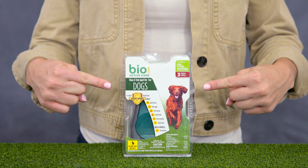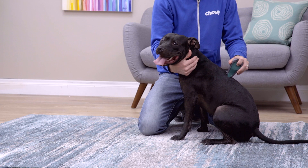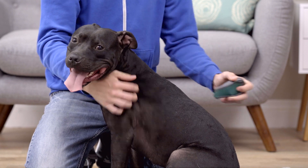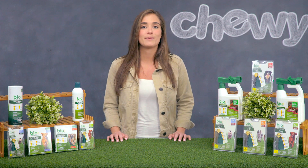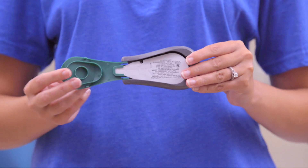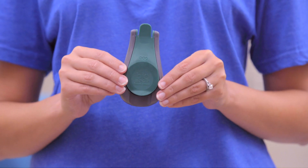Let's start with some products for your pet. BioSpot ActiveCare Flea and Tick Spot On for Dogs kills fleas, flea eggs, flea larvae, ticks, tick nymphs and tick larvae for up to 30 days. It even repels mosquitoes that can transmit heartworm and other diseases. This spot-on treatment features the easy-to-use SmartShield applicator to make applying the product as easy as can be.